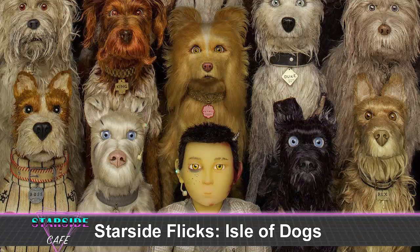Closing thoughts: I enjoyed it. Had a few minor criticisms but overall I really enjoyed it and would definitely watch it again. Not my favorite Wes Anderson movie, but I still liked it a lot. Your favorite movie of 2018 so far? Probably — I don't think I've seen that many movies this year. Annihilation? I didn't get to see it. I did see Ready Player One, and I would definitely put Isle of Dogs above that. I would say it's probably my number one movie of 2018 right now. But next week is Infinity War — I'm very much looking forward to that. That'll be our next Starside Flicks.